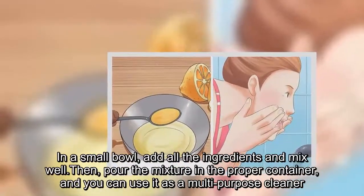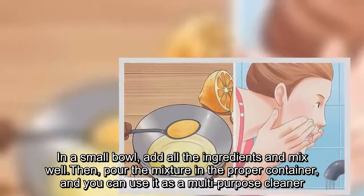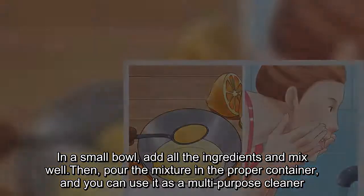In a small bowl, add all the ingredients and mix well. Then pour the mixture into a proper container, and you can use it as a multipurpose cleaner.